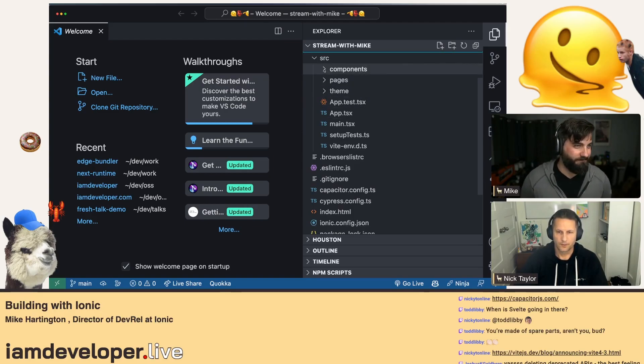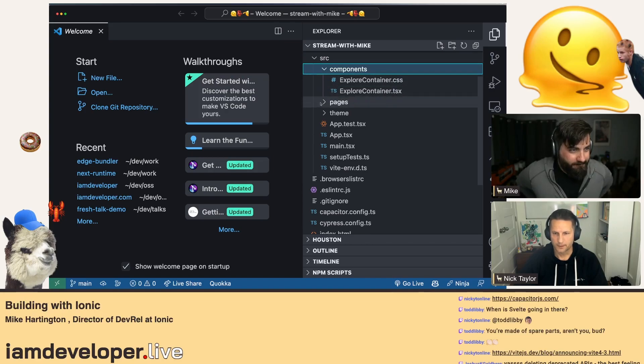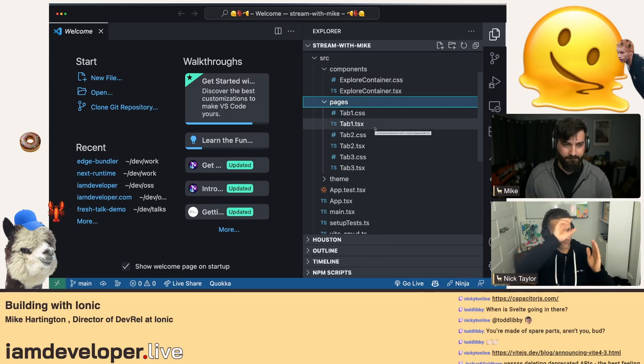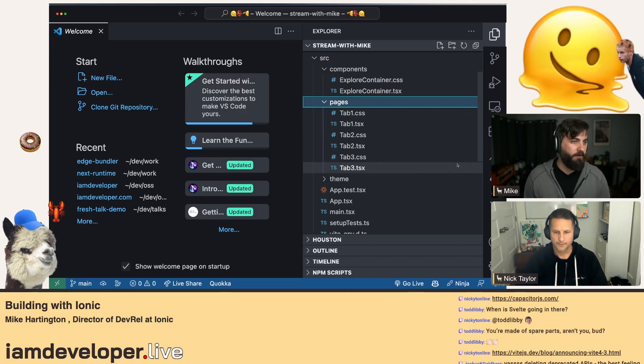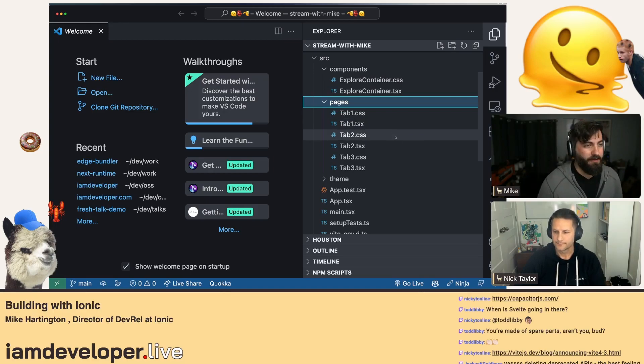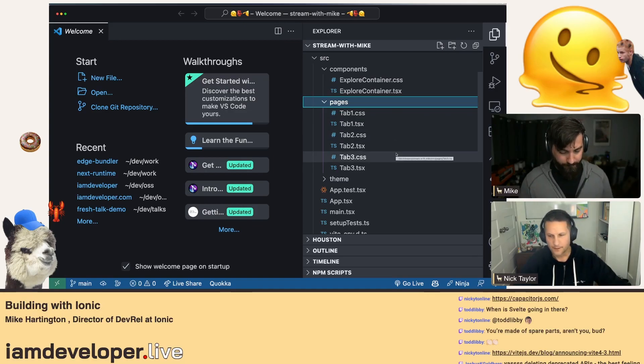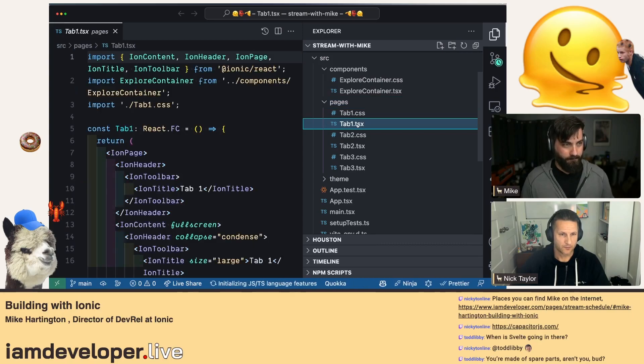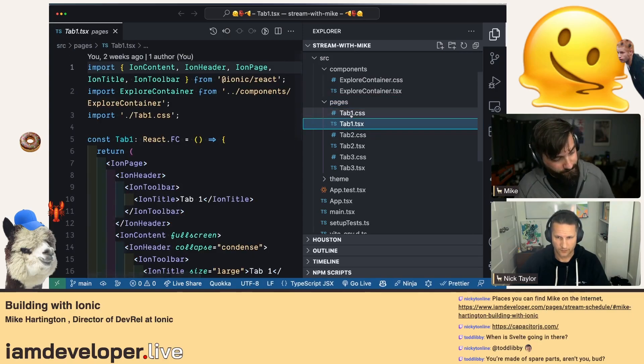Then we've got the classic `src` folder where most of the code lives. We have components — there's one React component to start. We have pages — in this case tabs — so I'm assuming we'll have a tab layout where we can switch between things. Pages, if you've done Nuxt or Next.js, are just full-screen UIs and you can compose all the components together to create something more unique.